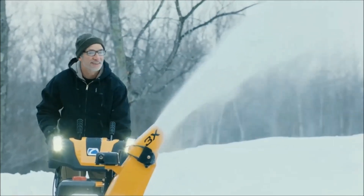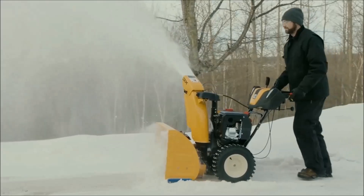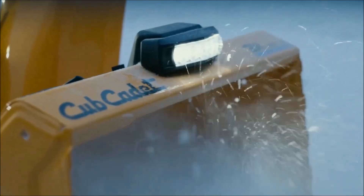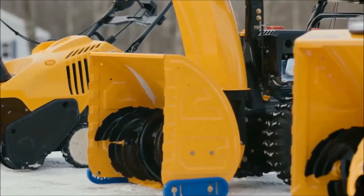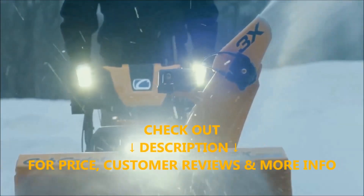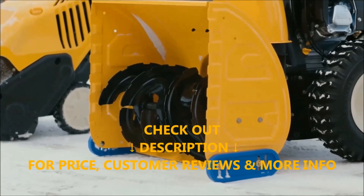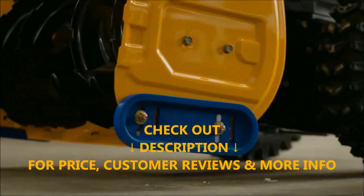We hope you liked this video. If you did, please give it a like and consider subscribing to this channel to get notified of upcoming videos. Please feel free to share your own review as well as comments, questions, or disagreements. Check out the description below for pricing, customer reviews, and more information on these best 3-stage gas-powered snow blowers.